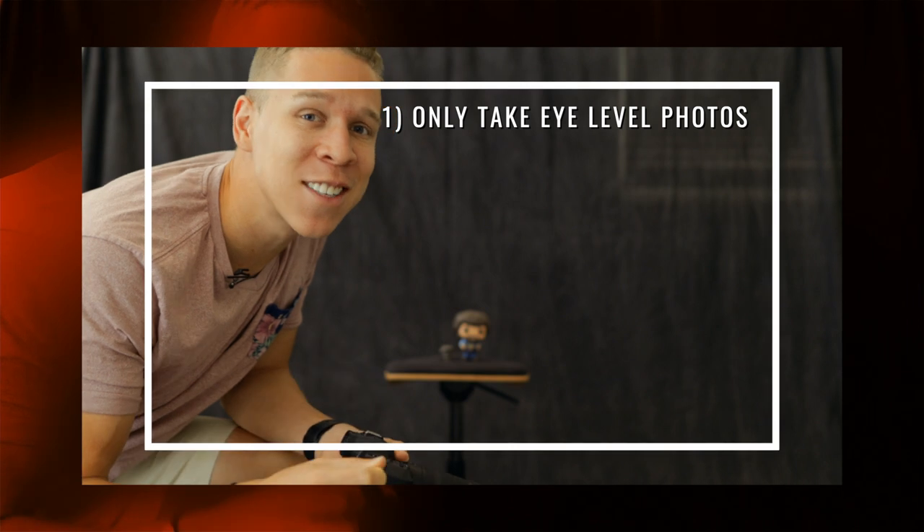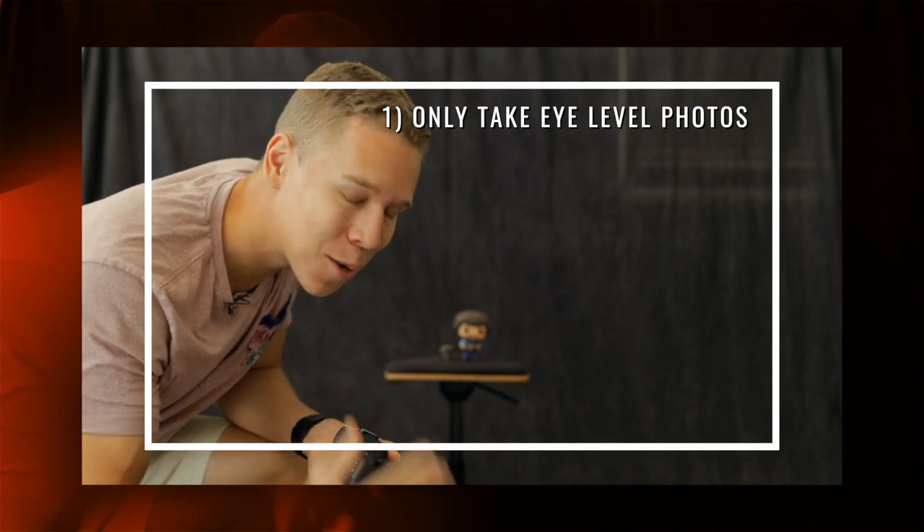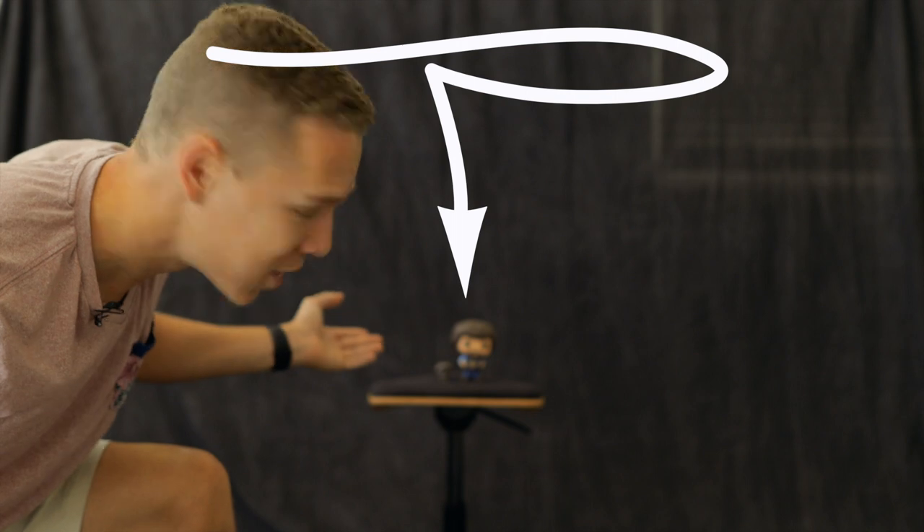The first mistake that a lot of beginners make is taking shots only at eye level. When it comes to photography there are so many different options. There's nothing wrong with taking shots from eye level, but getting different angles and changing your perspective is gonna really up your photography game. We have our little Bob Ross here as our model, and we're gonna see the difference between taking a photo from eye level versus changing the perspective and angles.